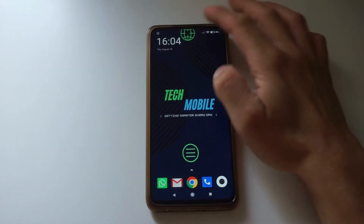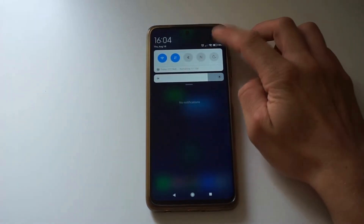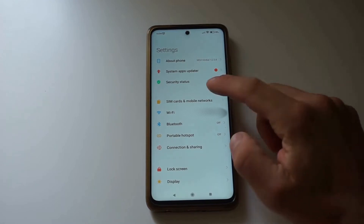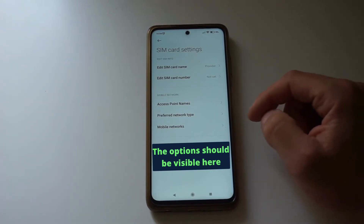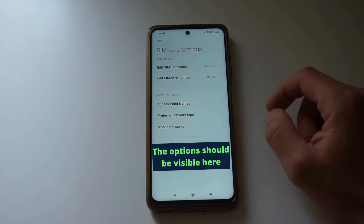To do this, first open the settings menu by swiping down from the top and pressing this button. After that, go to SIM cards and mobile networks and press the provider button. If you can't see the option to enable Voice over Wi-Fi or Voice over LTE, as you can see here, it means we need to manually enable this.